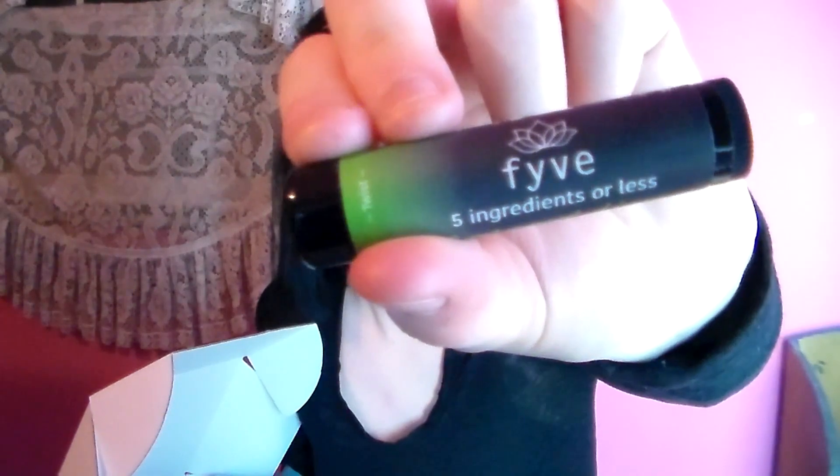Next we have coconut lime chapstick. I use chapstick religiously so I can't wait to try this out.